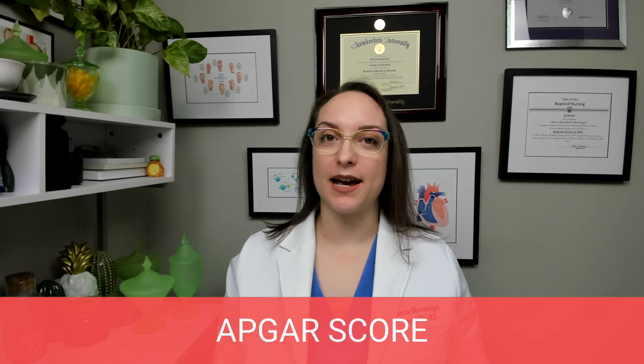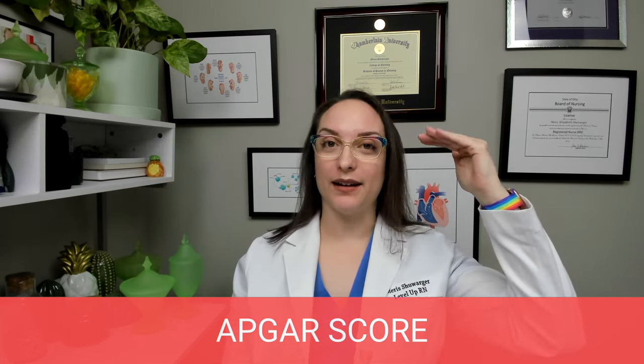First up, we're going to be talking about Apgar Scoring. Apgar Scoring was created by Dr. Virginia Apgar, who wanted to use her last name to be part of this score — which I totally get because I would do the same thing. Shoewarger does not really lend itself to a catchy mnemonic, though. There is the category she came up with based on her name, and then there's the category you will hear it referred to more frequently that makes a little bit more sense.